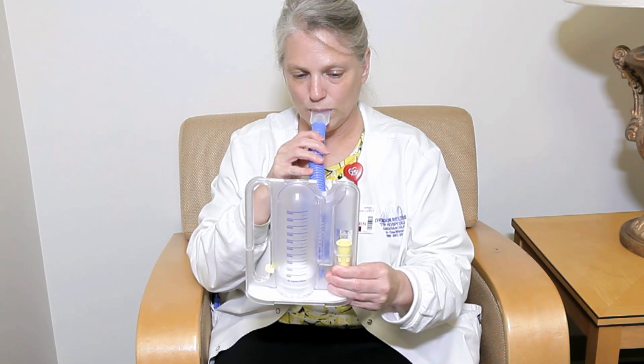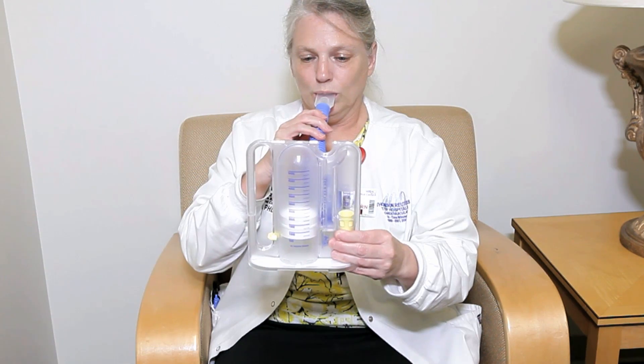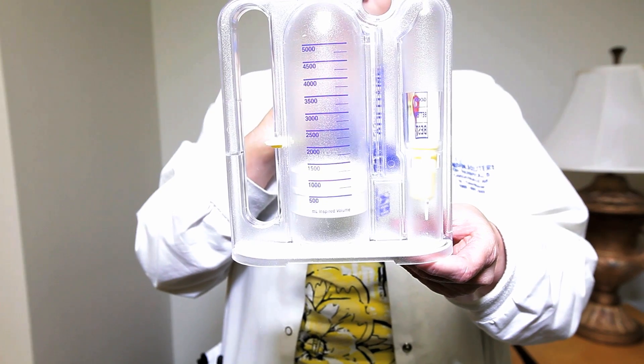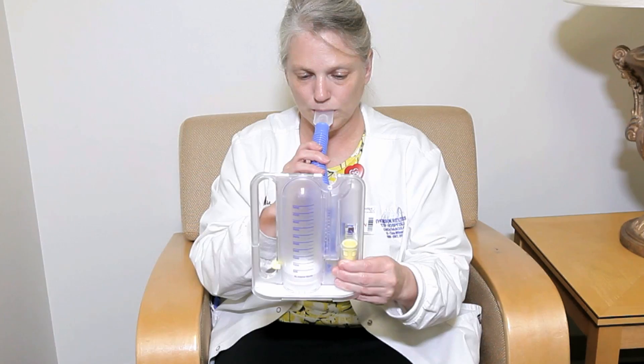The larger chamber measures volume. We would like you to inhale as deeply as possible until you reach your maximum breath. A piston will rise in the chamber as you breathe in. Once you have taken your maximum breath, remove the tube from your mouth and exhale normally. We will mark this volume on your spirometer — this will be your goal after surgery. We will have you demonstrate and practice using your spirometer prior to your surgery so you become familiar with its use.